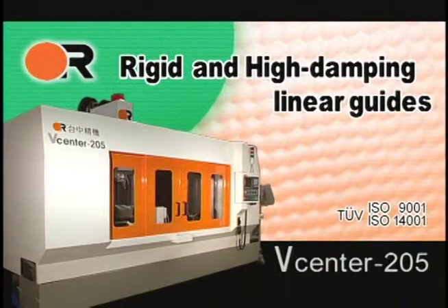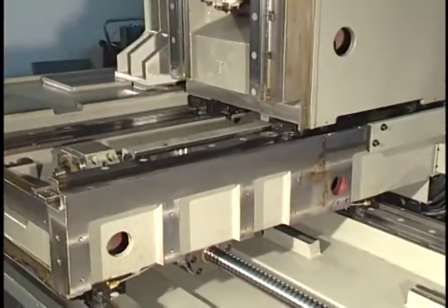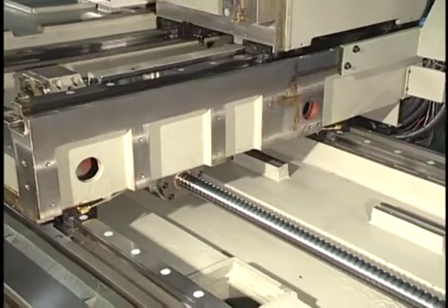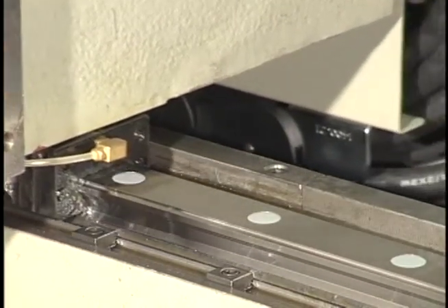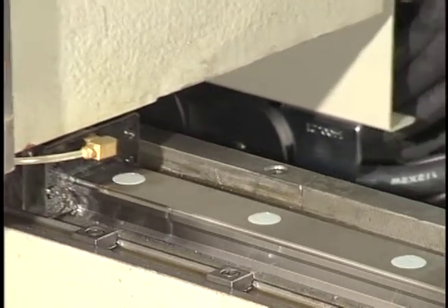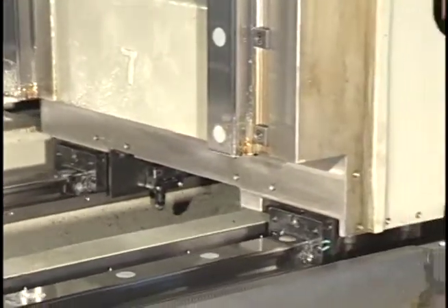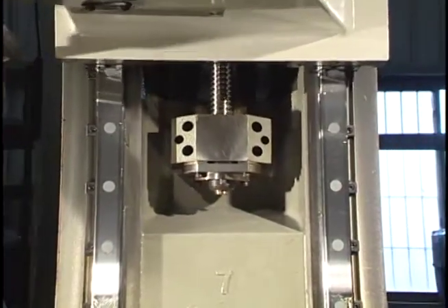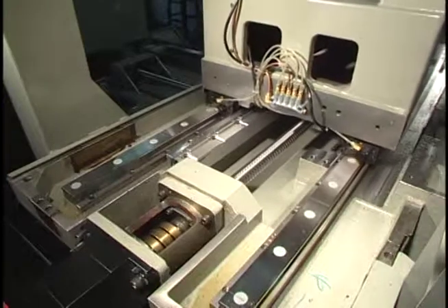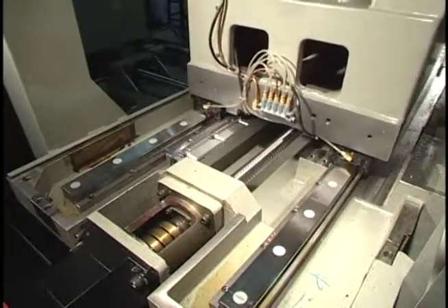Rigid and High Damping Linear Guides. Large Diameter 40 millimeter Ball Screws and Oversized Linear Guides 45 millimeters with Retainer Model SHS guarantee high structure stiffness during machining. Ball Screw Holders are cast into the machine for extreme rigidity and strength, ensuring constant support and accuracy for the ball screws over the entire machine life.